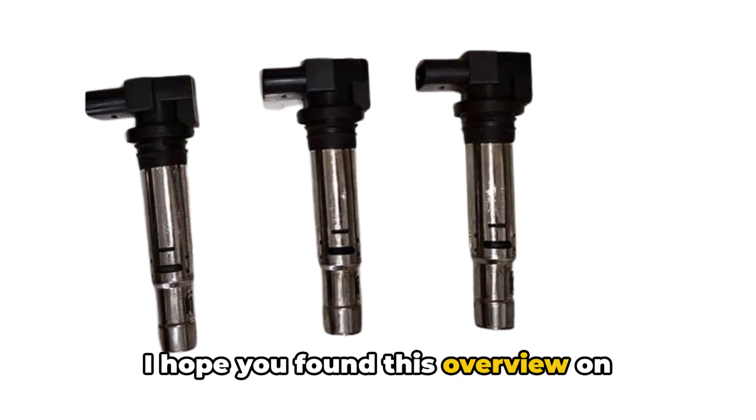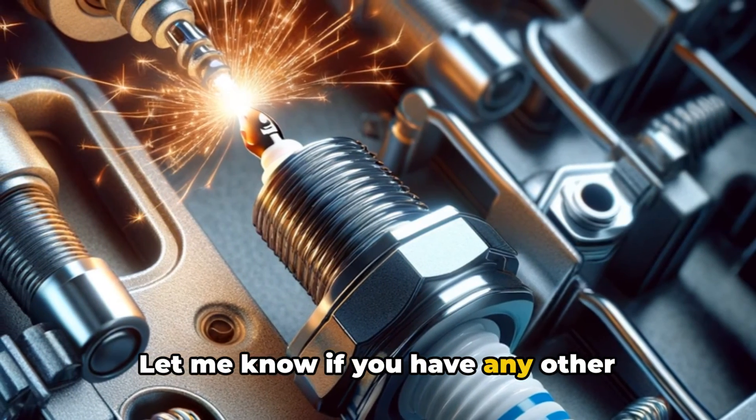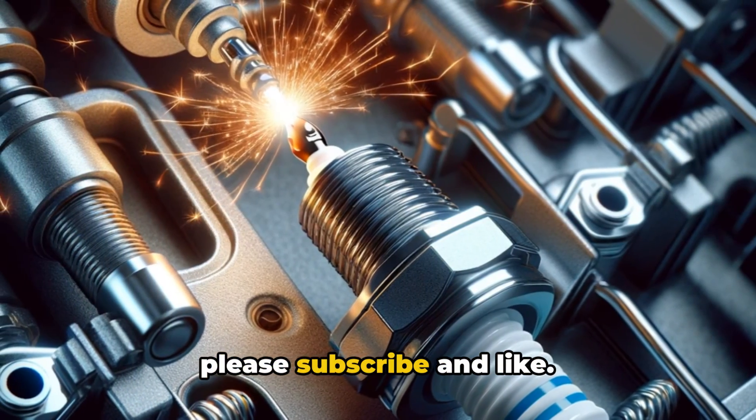I hope you found this overview on symptoms of bad ignition coils helpful. Let me know if you have any other questions. If you find this video helpful, please subscribe and like.